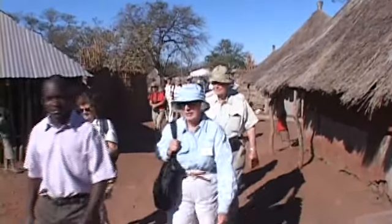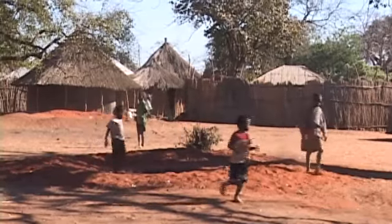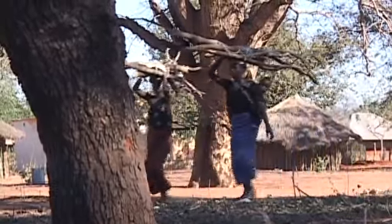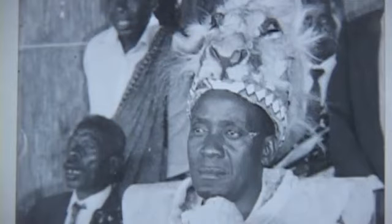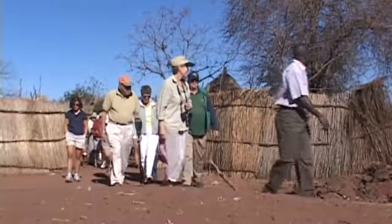Mukuni village, home of the Leia tribe, was on the agenda for the morning. Mukuni means a giant tree with a lot of branches. Indeed, Chief Mukuni presides over his chieftaincy, comprising 110 sub-villages, with Mukuni as the capital.